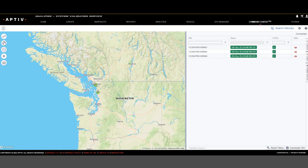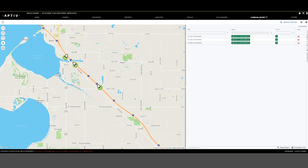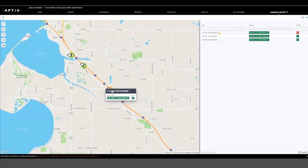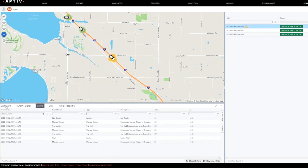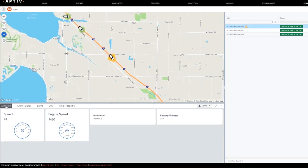Here you can see a group of vehicles traveling on I-5 on the west coast of the United States. Currently all the vehicles are highlighted green because none of them have set DTCs. When one of the vehicles does set a DTC, the highlight turns orange. Moving the mouse over the vehicle, you can see a little more detail about its status. If you click the vehicle, Command Center opens a dashboard.